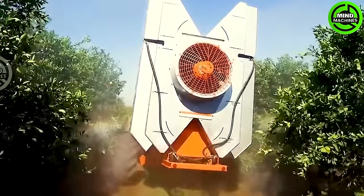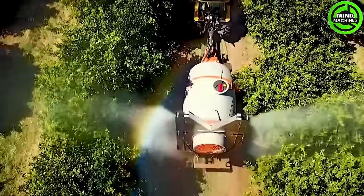This is a pesticide spraying machine, protecting crops from pests with precision and care.